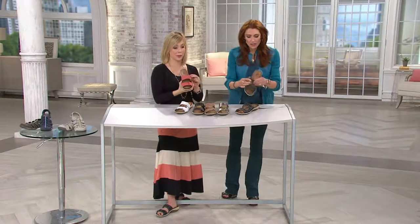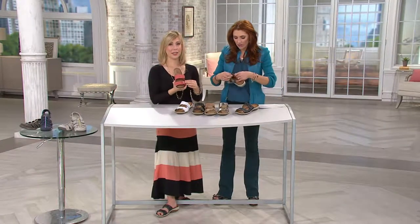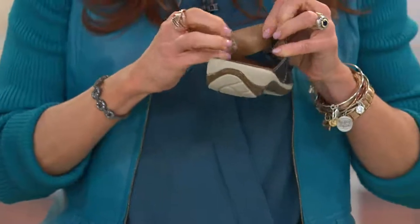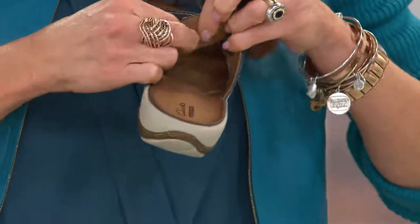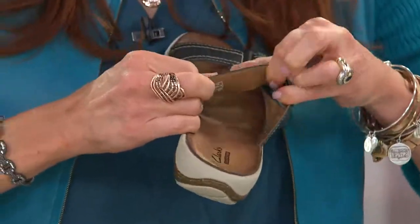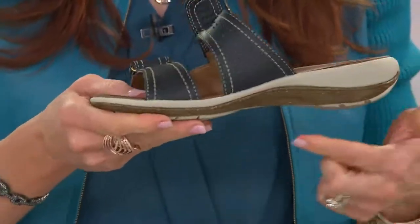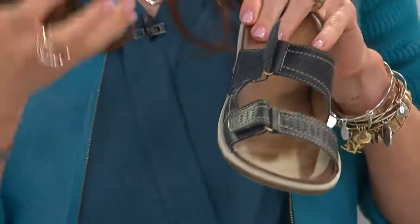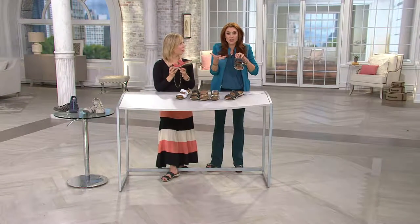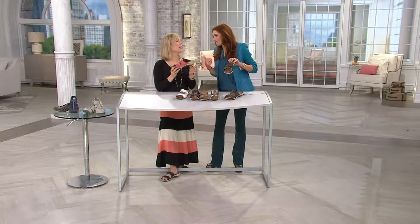I literally took the box with me on vacation just last week, wore them for five days straight — no break-in time required, no band-aids required. When we talk about leather, this super soft leather is the same on the inside. It gets so buttery and malleable and works with your feet. It's got the details that make it feel like a standard high-end, high-style leather, but now it's a smart leather. It's a smart shoe.